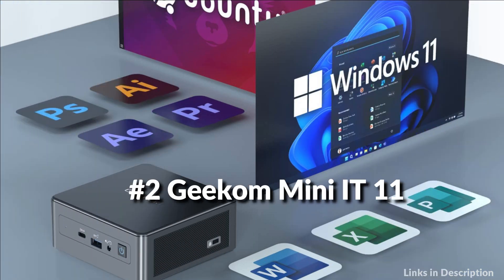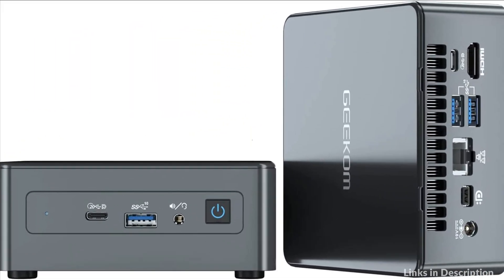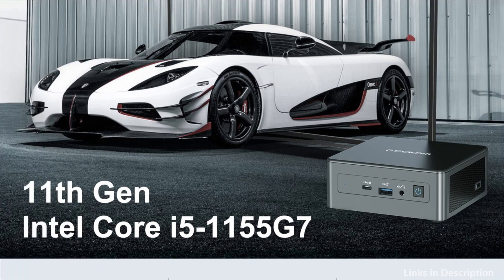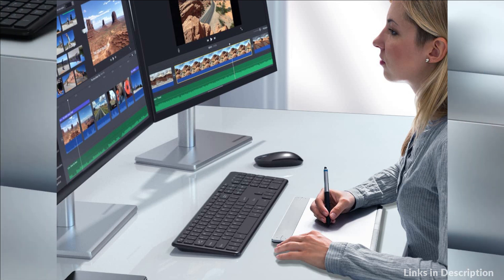On number 2 we have the Deacon Mini PC. It comes with a pre-installed Windows 11 Pro system, featuring the latest Core i5 1155G7 processor. This small mini PC is equipped with Intel Iris graphics, supporting 4K UHD resolution display and up to 8K UHD resolution, bringing a striking visual experience.